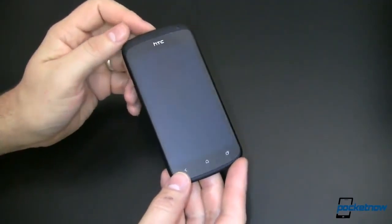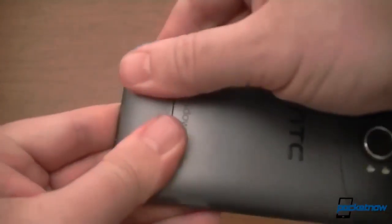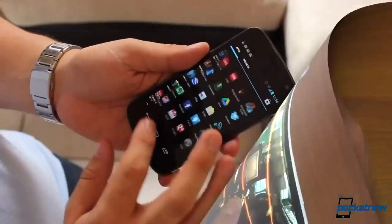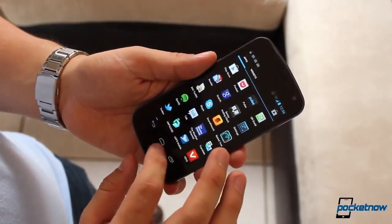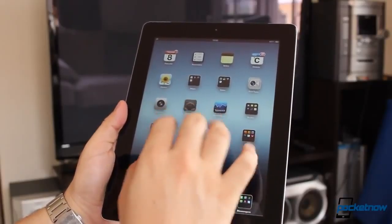Sure, there's follow-up coverage and stuff as people find bugs, people have other stuff to say about the devices, they use them over the course of a day or so. But really, nobody ever goes back and revisits these devices after that initial blast of review to see how they feel after a couple weeks. So let's do something about it.